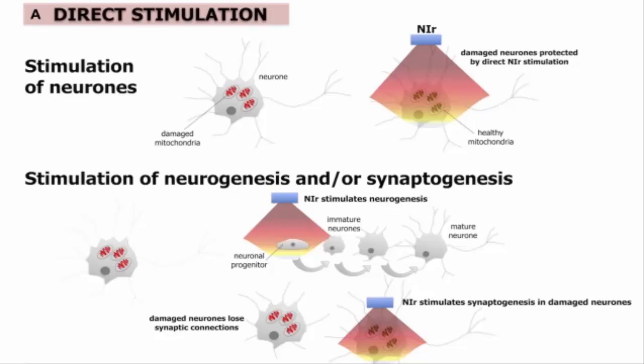Take a second to think about what this potentially means. New cells and new connections in the brain is truly deserving of the word 'frontier' in the title of the journal this article has been published in.